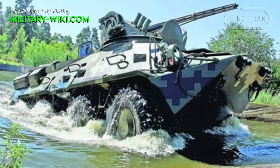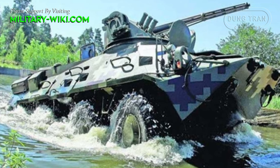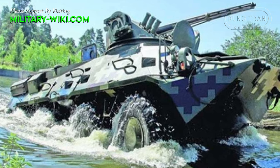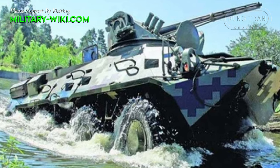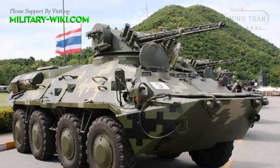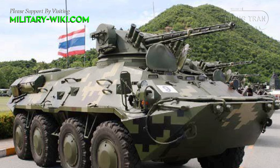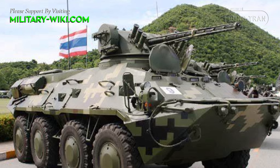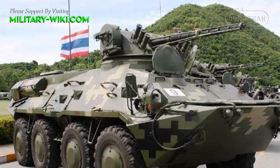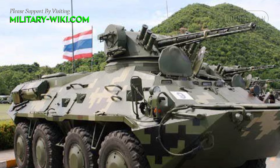The BTR-3E-1 is a formidable addition to Thailand's military inventory, providing advanced capabilities for infantry transport and fire support. Developed and manufactured by the Ukrainian defense company AspectExpert, this 8x8 wheeled APC offers versatility and firepower on the battlefield.